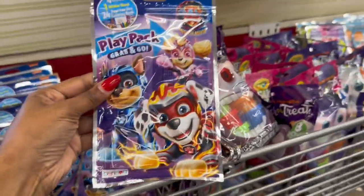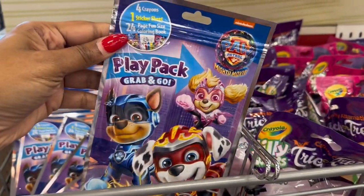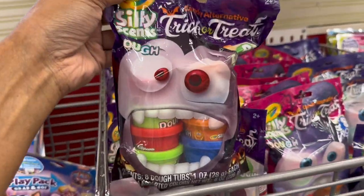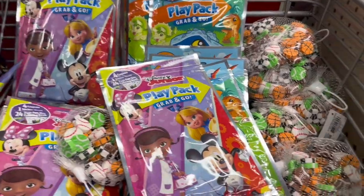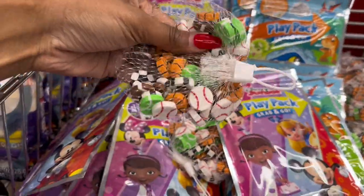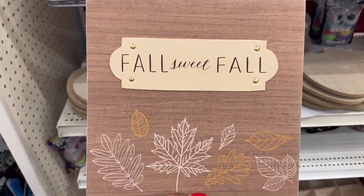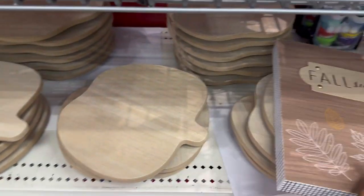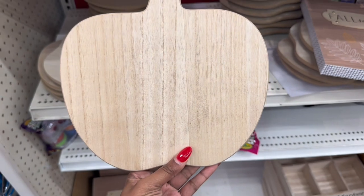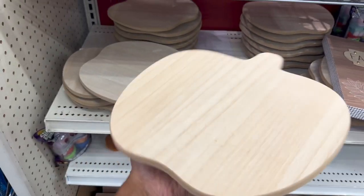So they have cute little toys for the kids — the Play Pack Grab and Go — some more silly Halloween dough, more Play Pack sets with different characters, and little fun erasers. This 'Full Sweet Fall' decor wood wall art is five dollars. And they also have an apple shape like a lazy Susan almost — and it's three dollars. I was trying to spin it with my hand.